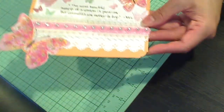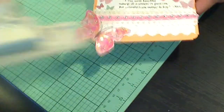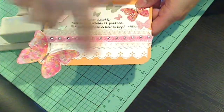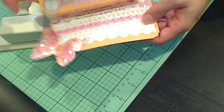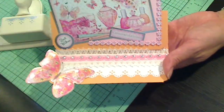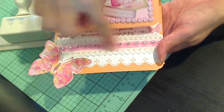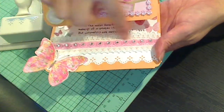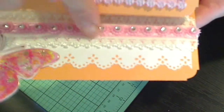I rounded the corners. I used my Martha Stewart doily border punch just to decorate a little bit and keep that femininity going on the base of that card where you write your message. I used a little bit of pink lace — it has satin pink in the middle and then this beautiful trim along the sides.